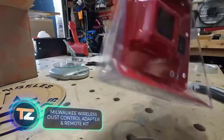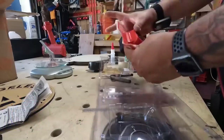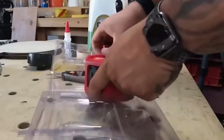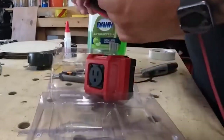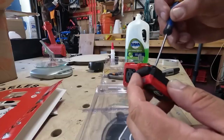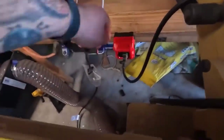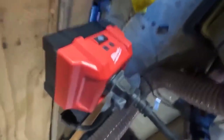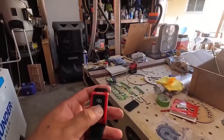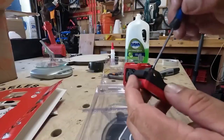It may look like just a remote-controlled outlet, but it's from Milwaukee — a company renowned among builders for impressive power tools. They've introduced this as a construction upgrade specifically for vacuum cleaners or dust extraction systems. No more tedious back-and-forth to turn it on and off; simply use the remote. The kit includes the adapter, remote, a strap, and a clamp. Several remotes can be paired with a single adapter. This innovative convenience comes at a price of $120.